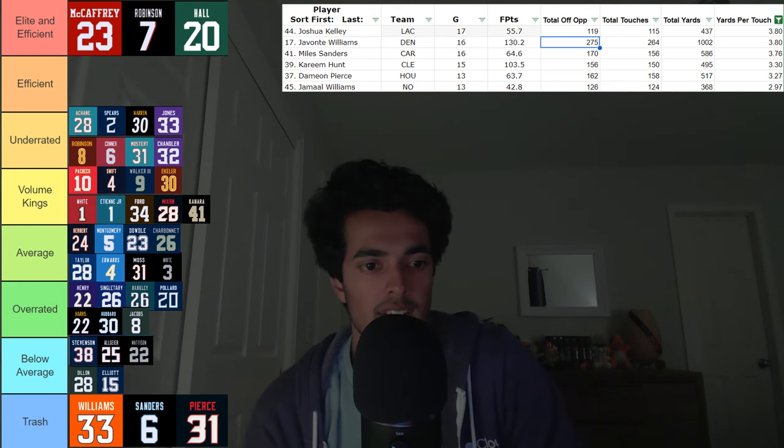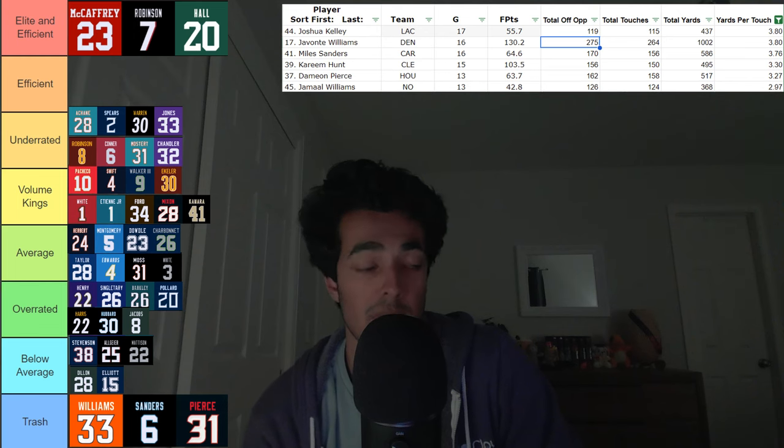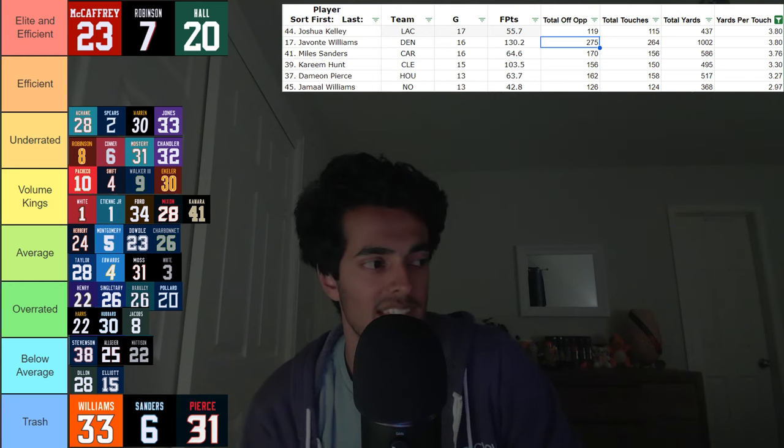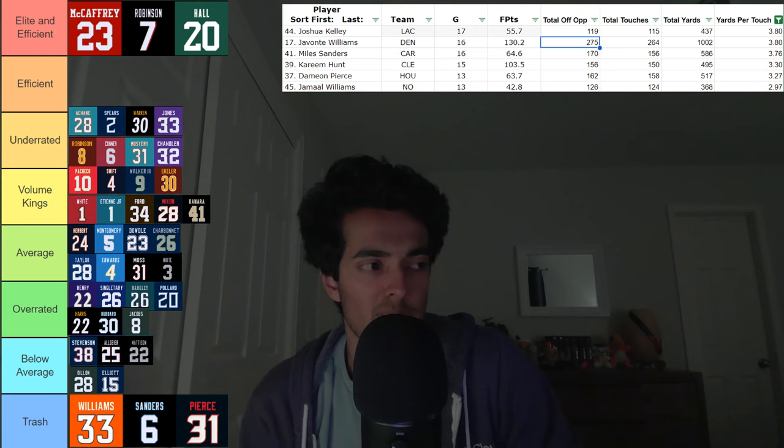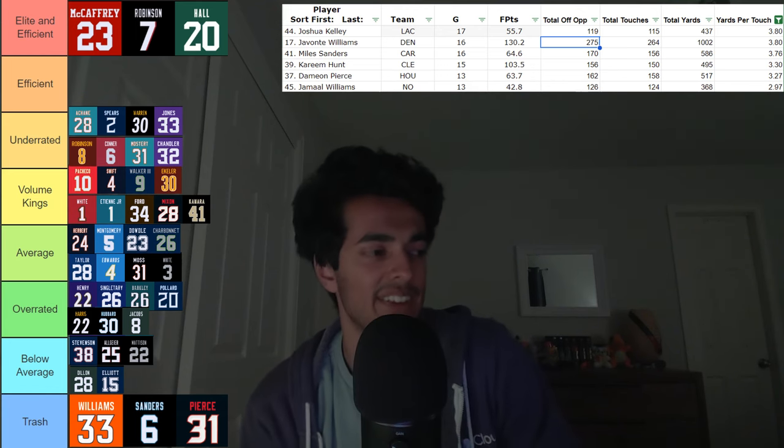Finally, this is our eighth and final category — the Trash category — and there are only three running backs in here. These are guys who posted a yards per touch of below 4 yards. You're giving this guy the ball and he will not even get 4 yards — that is truly bad. Everyone else on this list has been above 5 or between 4 and 5. Below 4 means you're just not good as a running back. First, we have Javonte Williams of the Denver Broncos. He's dealt with a couple of injuries around there, and maybe this is why I'm out on him — I do not trust him. Seeing him here gave me a reason for why I don't like him in fantasy. Denver's backfield is supposed to be a committee, and I think they're going to be a poor team as a whole.